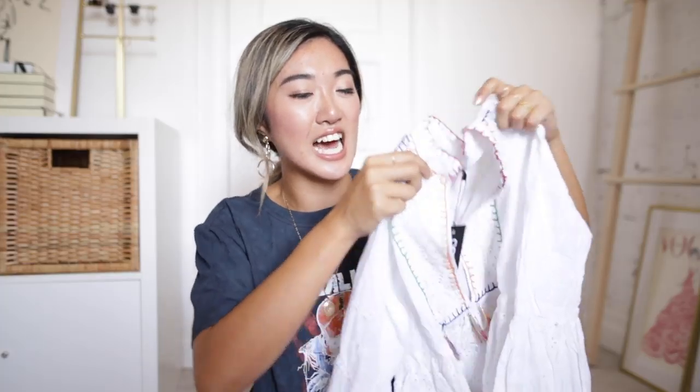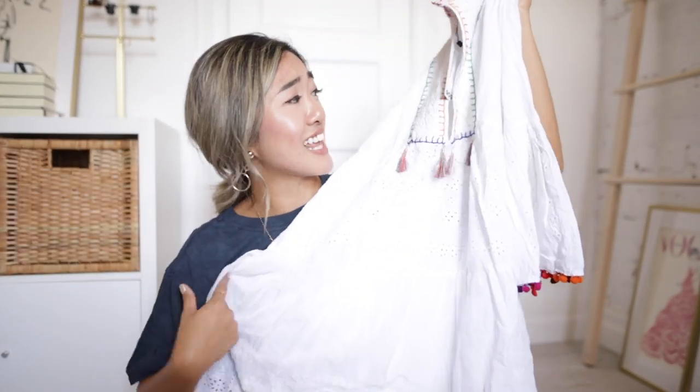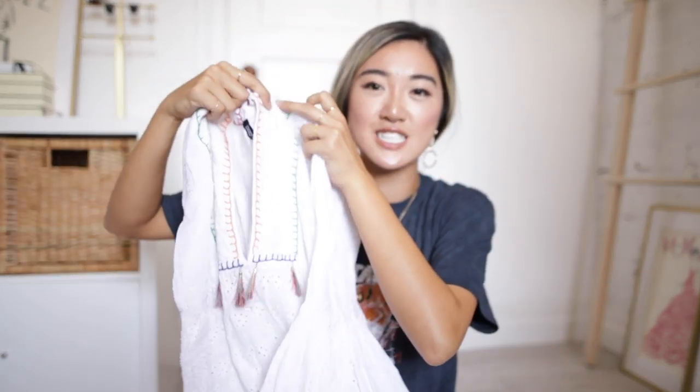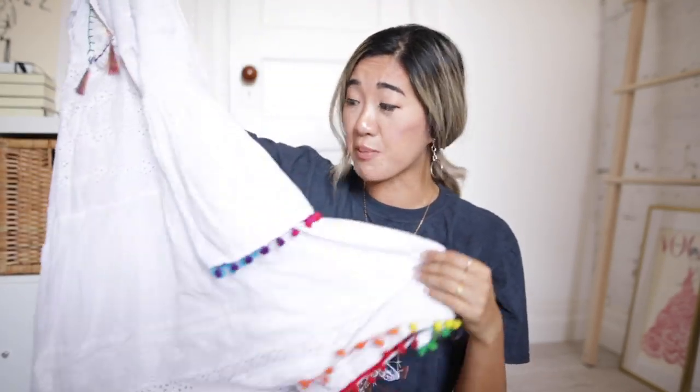Next up I picked up this adorable pom-pom embroidered lace dress — it just reminded me of Mexico so much. I loved the colors and the details. It's a really comfortable fit because it's short, loose, and kind of frilly, with really cute pom-pom style sleeves. It just reminded me of the perfect summer white colorful dress. This smock dress was only $25, and considering all the fabric and quality, I am so impressed.